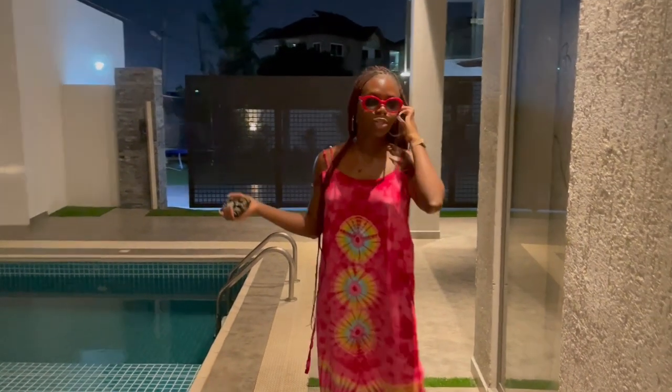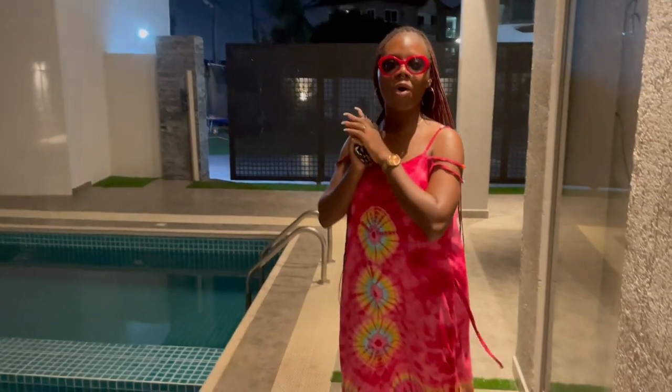Hello, welcome back to my channel. My name is Bojeri and I'm presently at Accra, so this is the tour of my Airbnb.